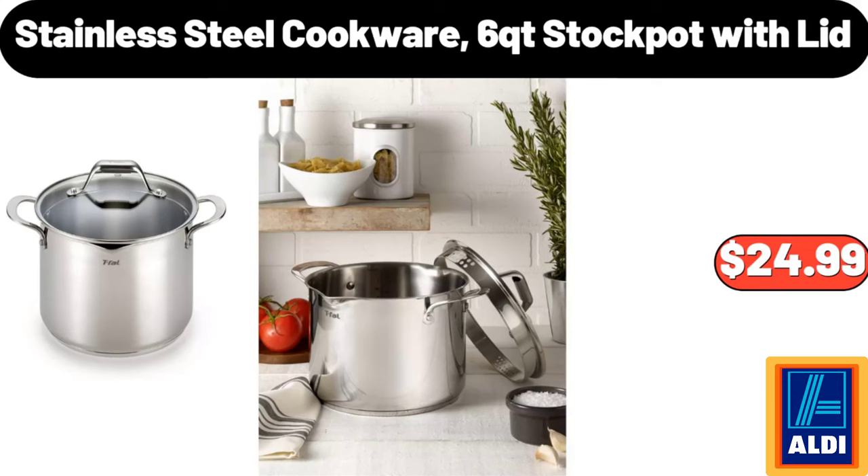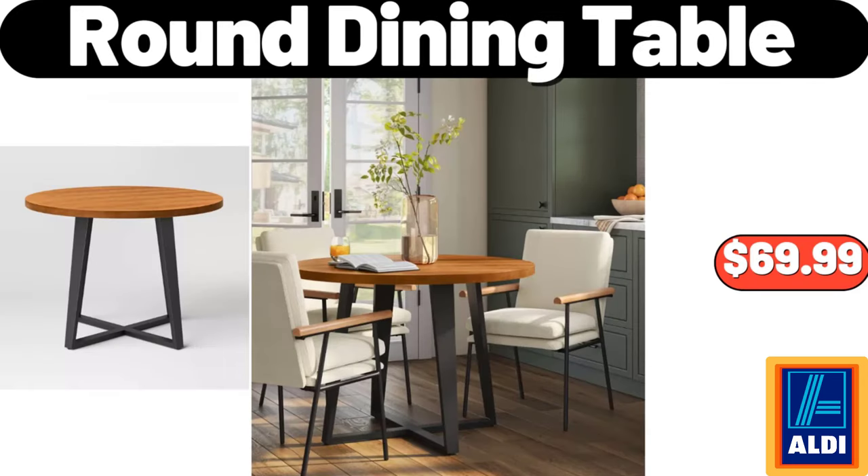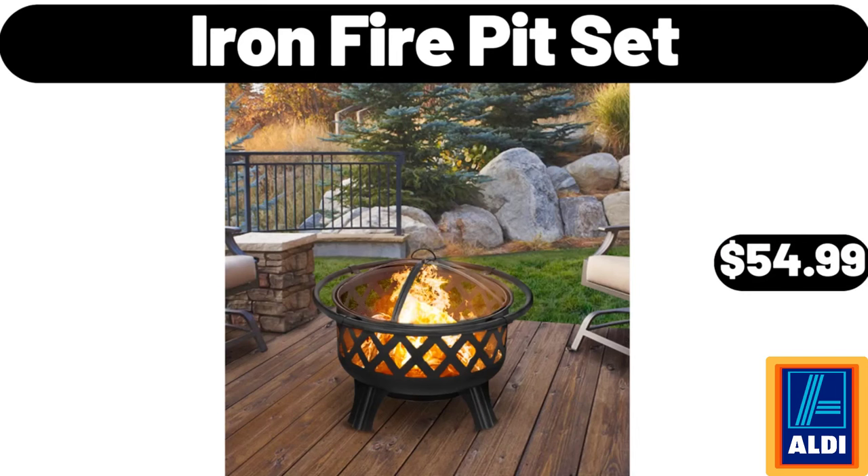Stainless Steel Cookware 6 QT Stock Pot with Lid, $24.99. Chobani Pumpkin Spice Greek Yogurt, $1.22. Round Dining Table, $69.99. Iron Fire Pit Set, $54.99.